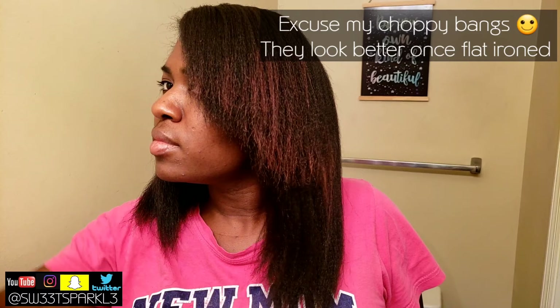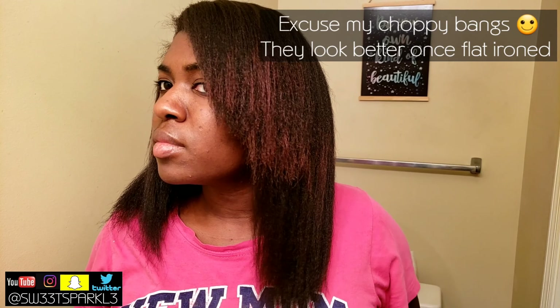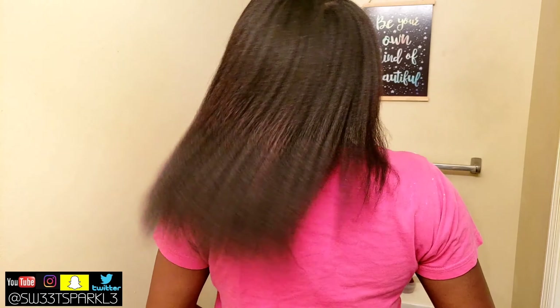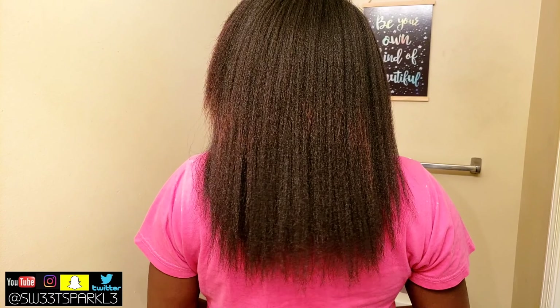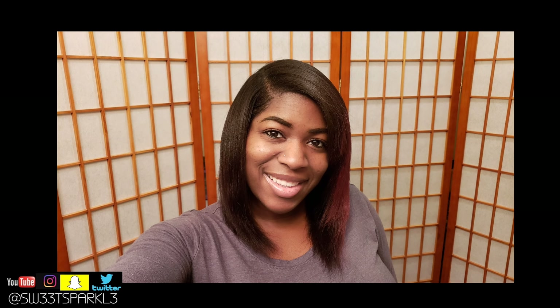This is what my hair looked like after I rinsed it out, and this is what it looks like after I blow dried it — looking a little better. Here's the back of my hair — I definitely need to trim my ends, but my hair is bouncy, healthy-looking, and thick. Here's what my hair looked like after I flat ironed it. I was very happy with the results — clean, conditioned, everything turned out well. Make sure you check the description box for more info.